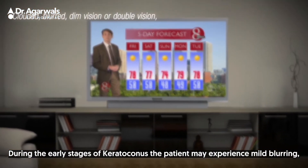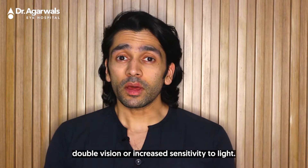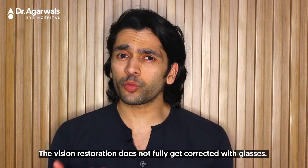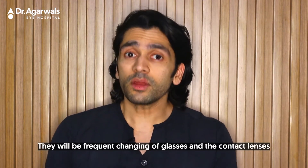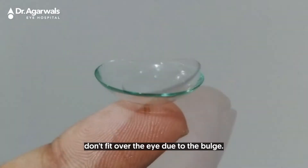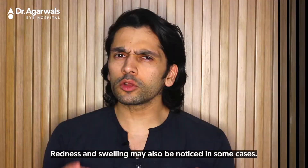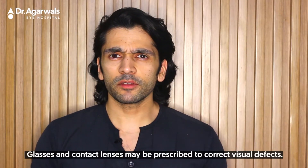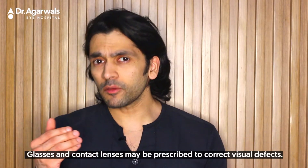During the early stages of keratoconus, the patient may experience mild blurring, double vision, or increased sensitivity to light. Vision correction does not fully get corrected with glasses. There will be frequent changing of glasses, and contact lenses don't fit over the eye due to the bulge. Redness and swelling may also be noticed in some cases.